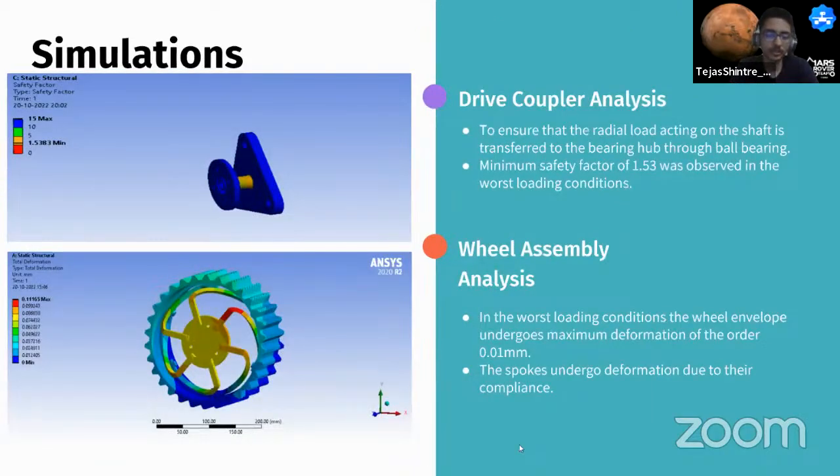The drive coupler simulation ensures radial and axial loads are efficiently transferred through bearings. The complete wheel assembly was modeled and simulated to study longitudinal, lateral, and vertical dynamics. To provide a guideline for grouser interval on the wheel, the linear traveling speed of a wheeled rover with grousers was modeled mathematically, deriving the rotation angle at which linear speed changes due to grousers.